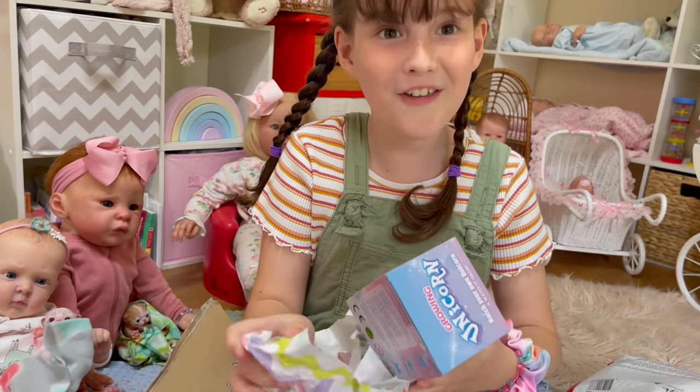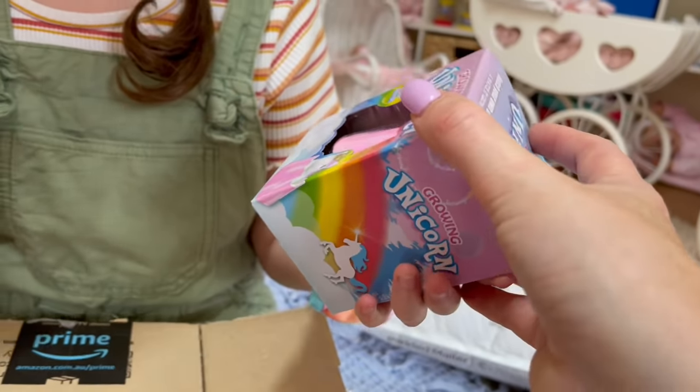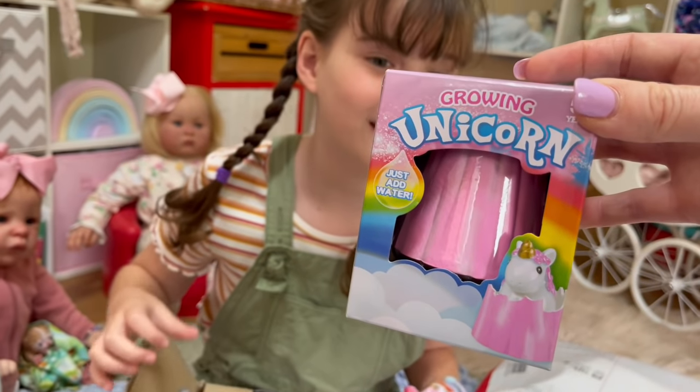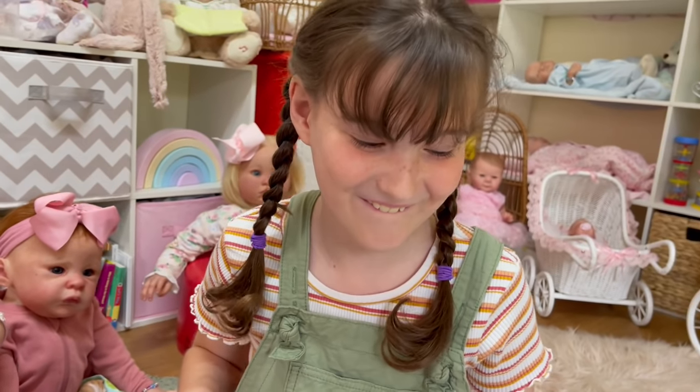It's a growing unicorn! It's where you get like an egg and then the unicorn comes out of the egg. That'll be fun - just add water! You love unicorns, don't you?